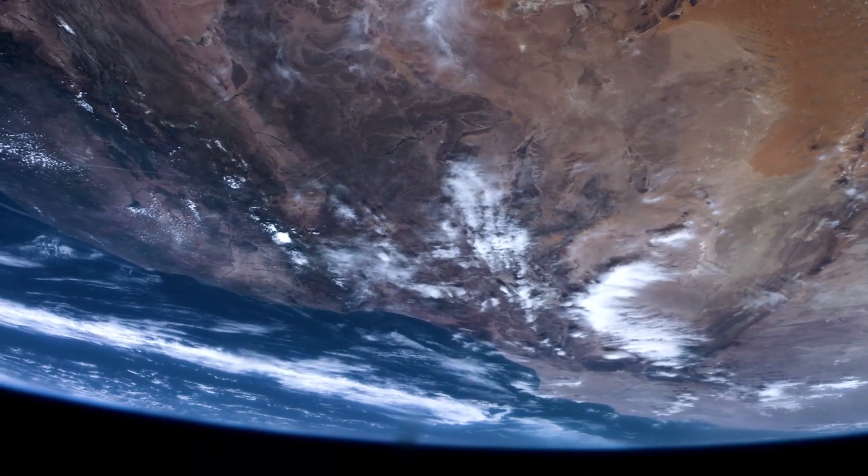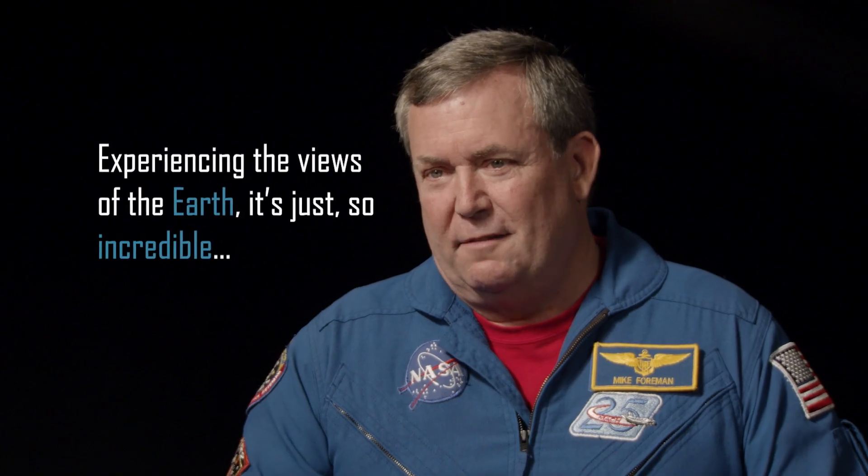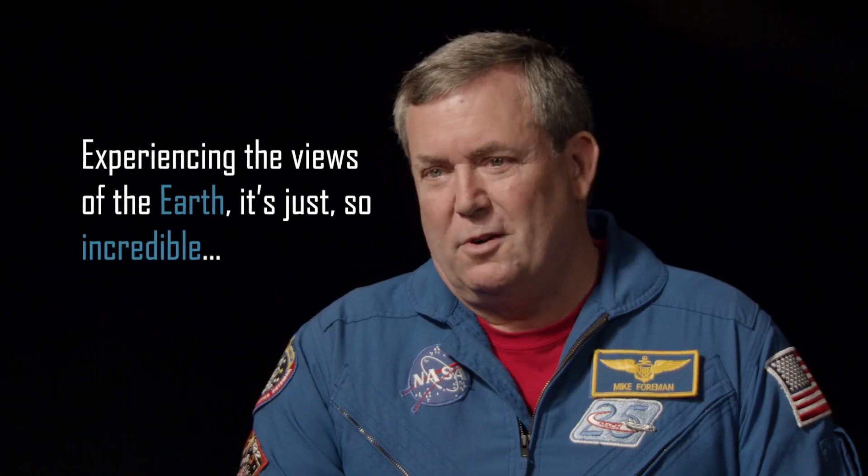That's one thing I wish I was better at — actually describing that experience of being weightless or experiencing the views of the Earth. It's just so incredible.